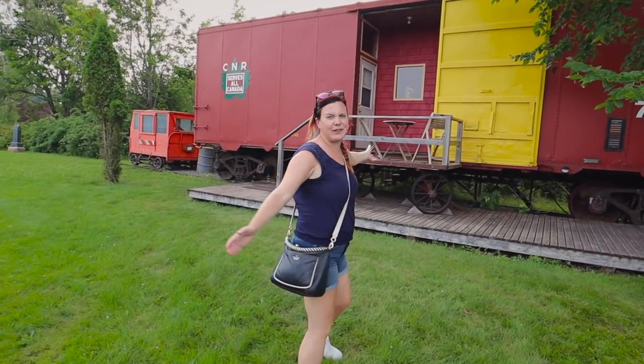So this is going to be our caboose for the night - it's called Boxcar Jane. We did arrive a little bit early though, so it's not quite check-in time. Why don't we head into Tatamagush and check out what's there?